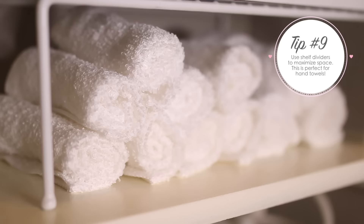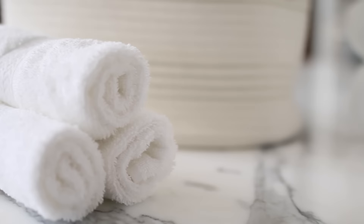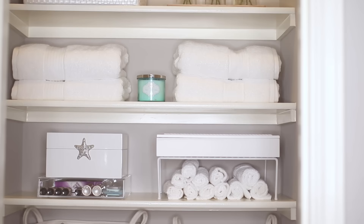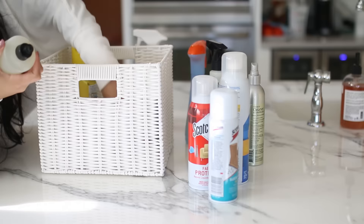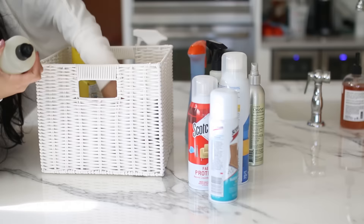Remember that little wire shelf I mentioned from the kitchen? I ended up using it to maximize the space on one of the shelves. On the very bottom I put folded hand towels - these get replaced very frequently so I want them in a place where I can just grab them and go without digging through a basket. On top of that is where I put the little organizer with the chapstick and band-aids. I also put all my cleaning supplies in one basket so when I need it I can just pull it out and take it from room to room.